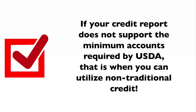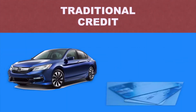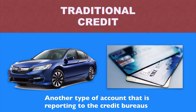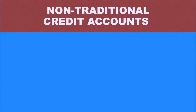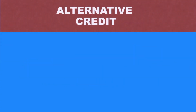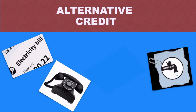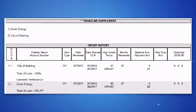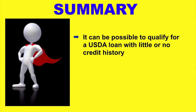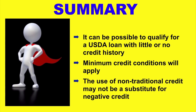Remember, if your credit report does not support the minimum accounts required by USDA, that is when you can utilize non-traditional credit. A traditional credit reference example may be an auto loan, credit card, or other type of account that is reporting to the credit bureaus. But when a potential home buyer does not have this traditional type of established credit reporting, we still have options that are able to utilize non-traditional credit accounts, also known as alternative credit, to help establish their ability to qualify and repay the loan. In summary, remember that it can be possible to qualify for a USDA loan with little or no credit history, but minimum credit conditions will apply, and the use of non-traditional credit may not be a substitute for negative credit.